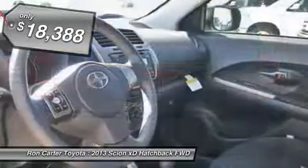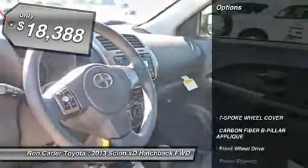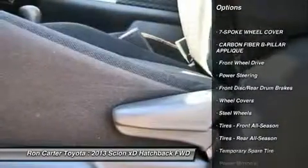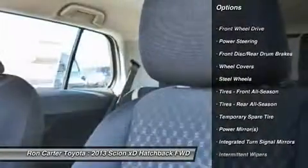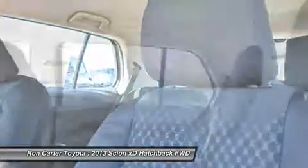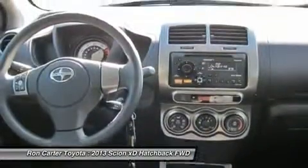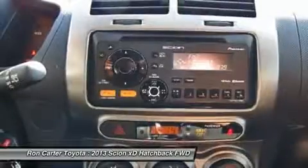Here are some of this vehicle's great options: traction control, steering wheel audio controls, anti-lock braking system, stability control, air conditioning, adjustable steering wheel, power steering, cruise control, premium sound system, front-wheel drive.